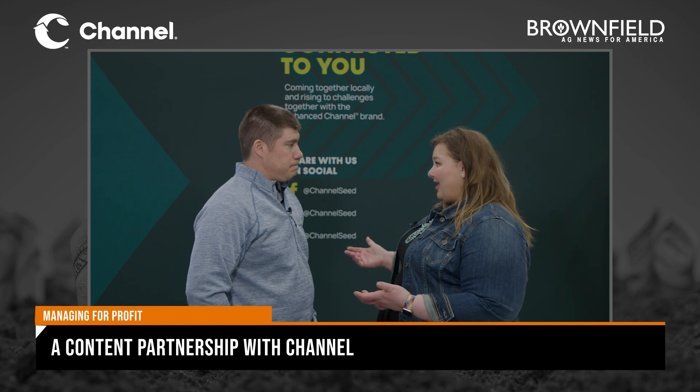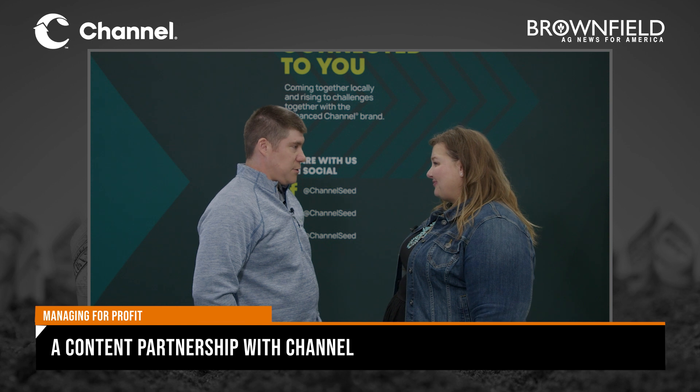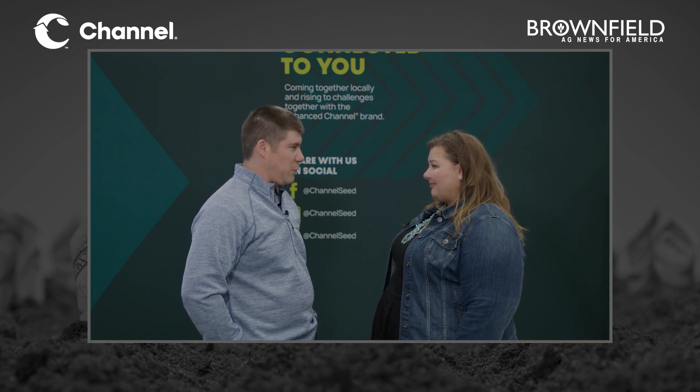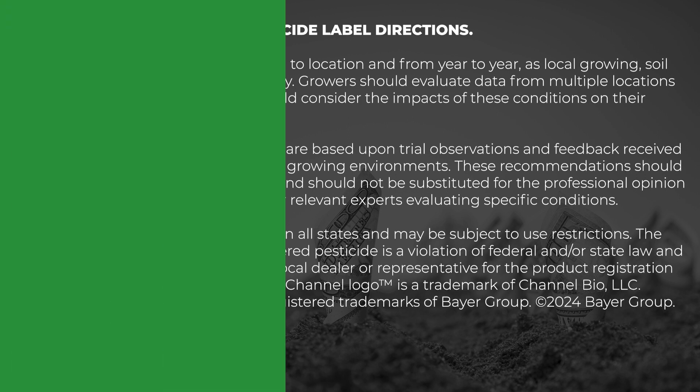Cody, any final thoughts ahead of the 2024 growing season for farmers? The big thing is, just like you mentioned, work with your seed pros, especially with Tarspot. For any other diseases or agronomic questions, work with those seed pros, get those local opinions, and it should be a good 2024 season — I'm looking forward to it. Thank you, Cody. I'm Megan Grebner with Managing for Profit, a content partnership with Channel Brand Seed on Brownfield.